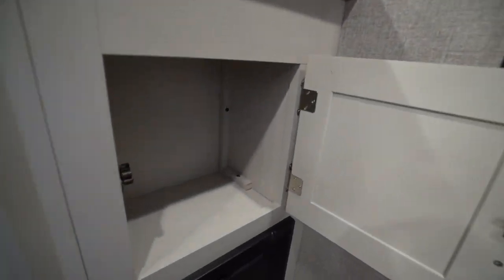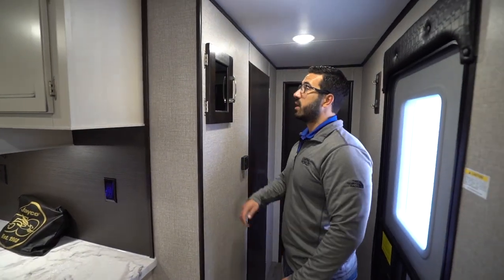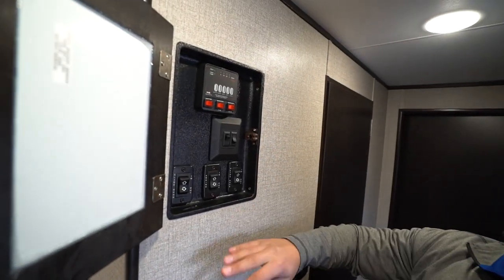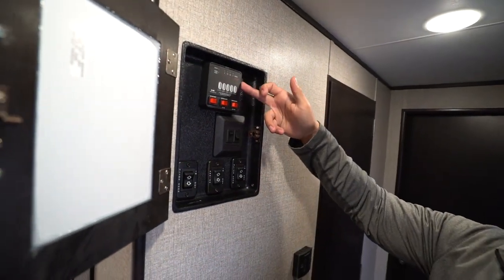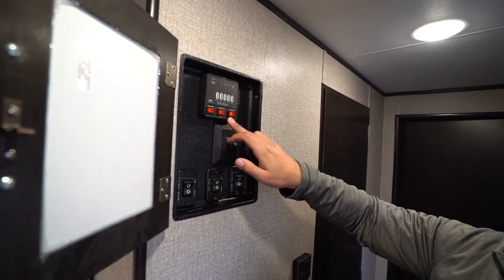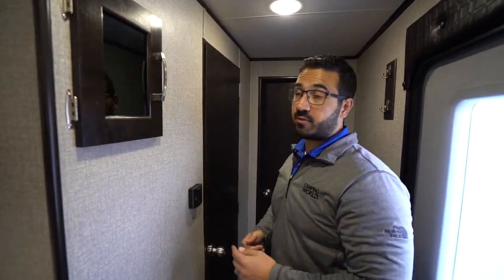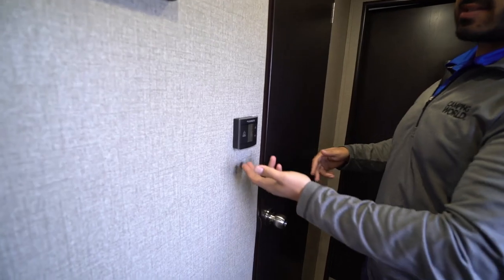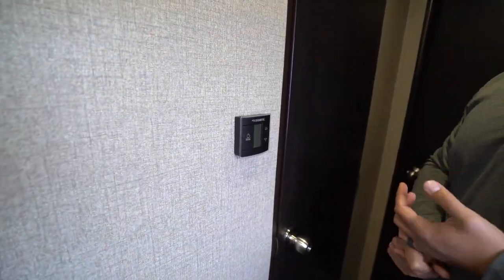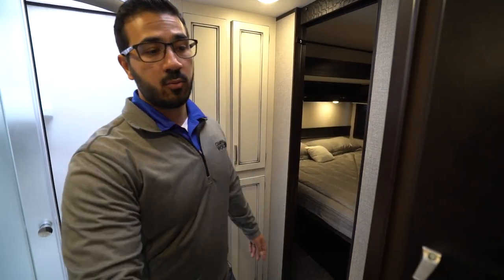Up front they didn't waste any space — there's a little bit of extra storage there. The control panel is hidden; open it up and you'll see the slides, awning, lights, and your tank monitoring panel. It is worth noting the water heater runs off both propane and electric — you can turn both on at the same time for faster recovery. The thermostat controls your ducted 13,500 BTU AC as well as the furnace.